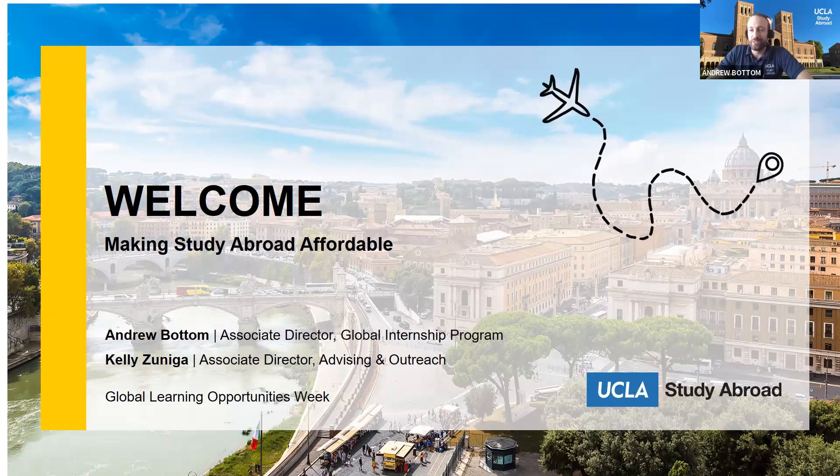Thank you so much for joining us. Welcome to Making Study Abroad Affordable. My name is Andrew Botton and I'm the Associate Director for the Global Internship Program here at the IEO office. Hi everyone, welcome. I'm Kelly Siniga and I'm the Associate Director for Advising and Outreach.